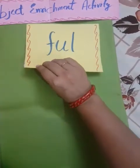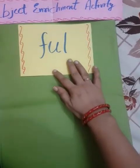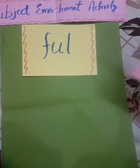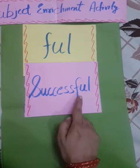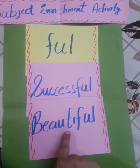Next, we take the word ending with 'full'. You have to search words ending with 'full' from the chapter. I have found the word 'successful' — it ends with 'full'. Next one is 'beautiful'.